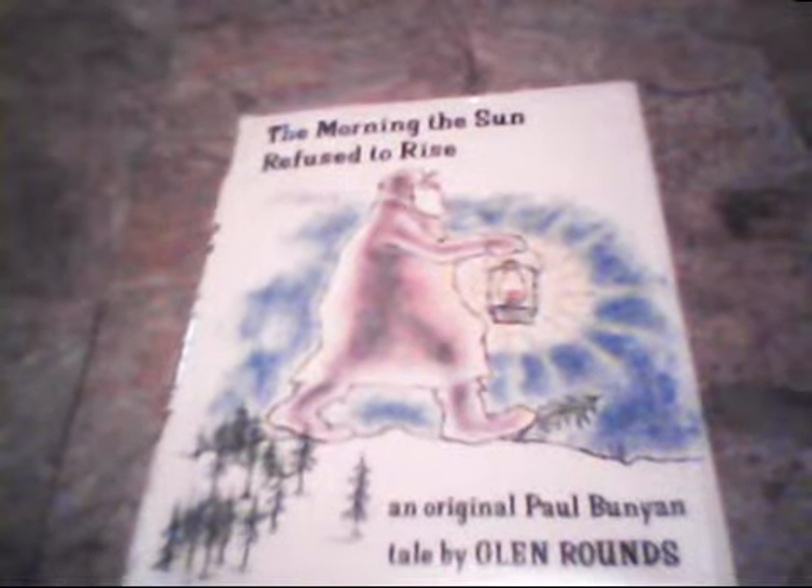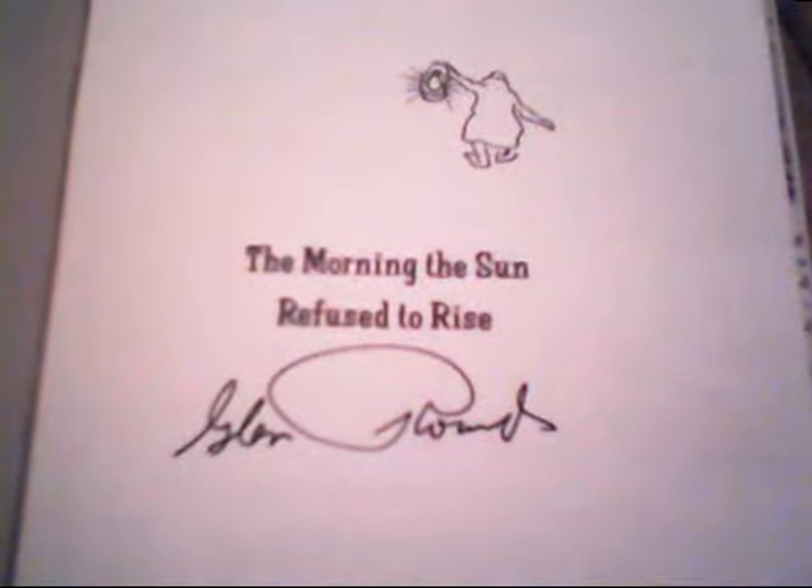And this was a quarter - the 2010 Comic Book Checklist and Price Guide, super happy to get that. I also got this one - The Morning the Sun Refused to Rise, an original Paul Bunyan tale by Glenn Rounds. It's a nice children's book and it is signed in black sharpie right there. Very very sweet, very happy to find that signed book.